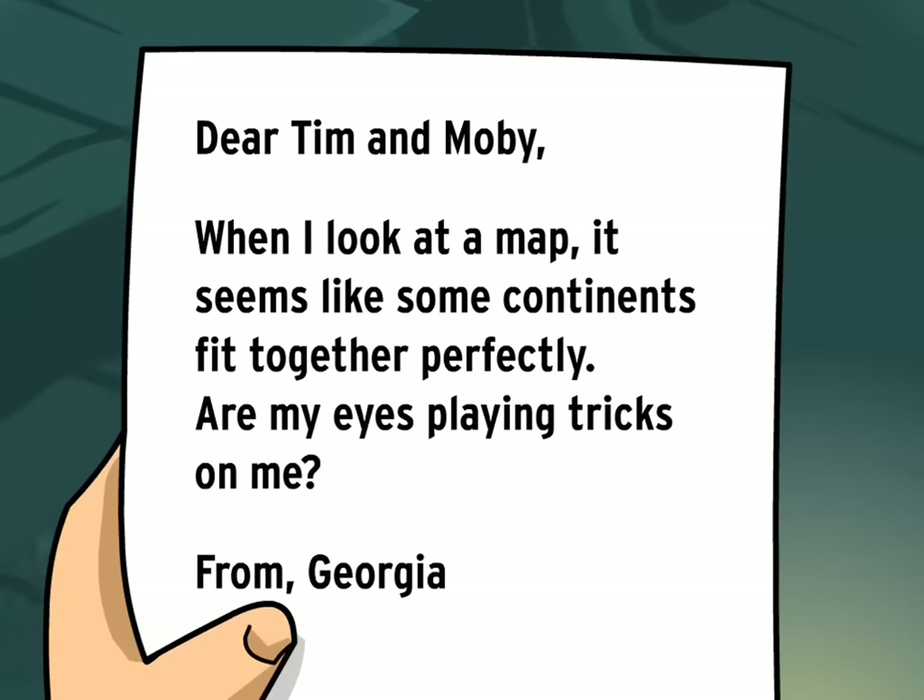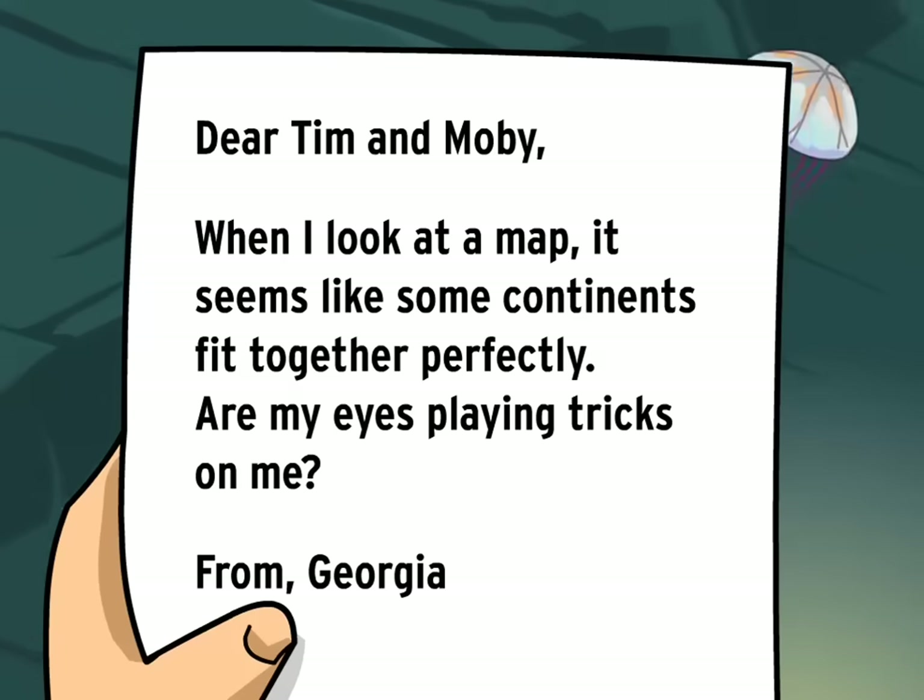Dear Tim and Moby, when I look at a map, it seems like some continents fit together perfectly. Are my eyes playing tricks on me? From Georgia.